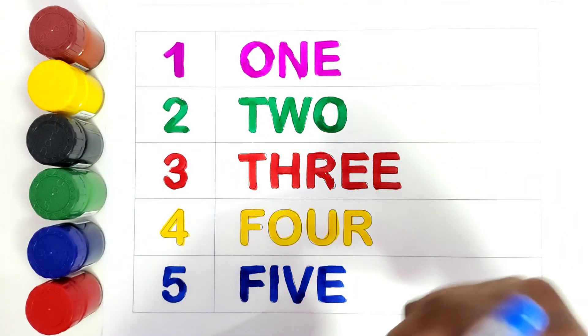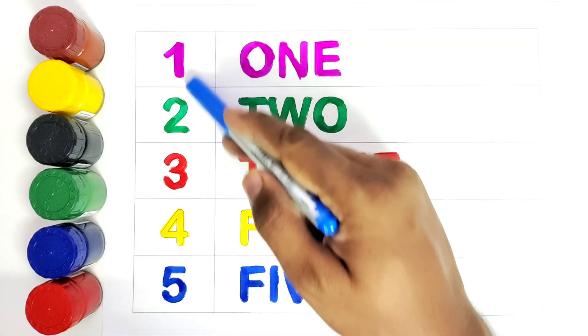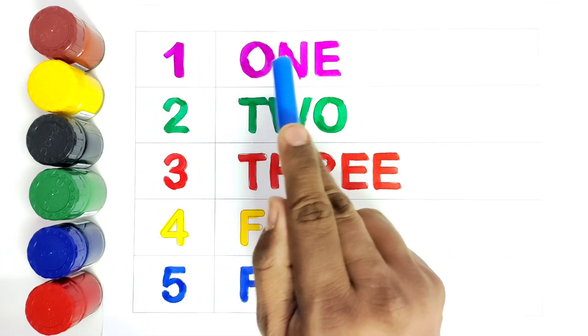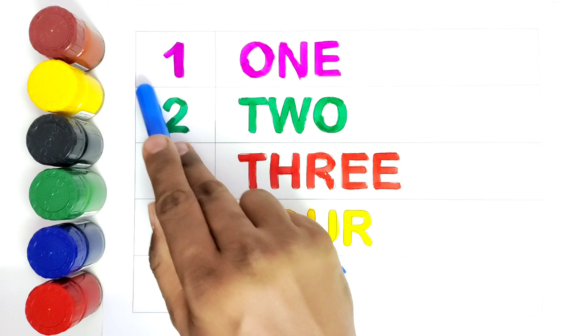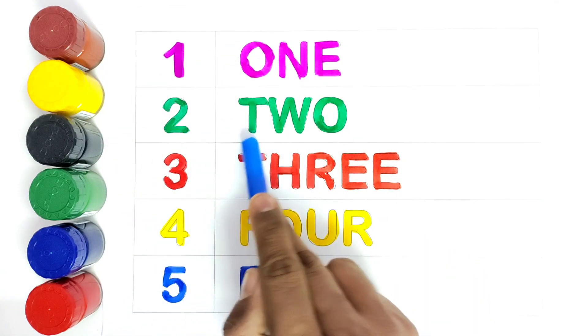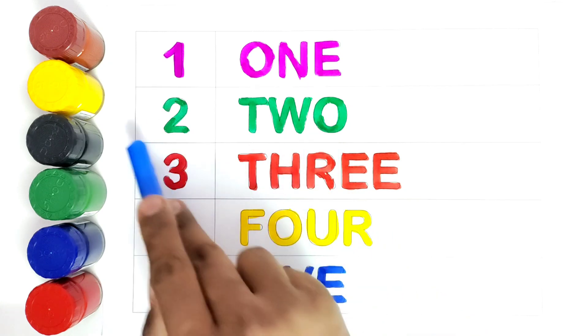So now we will read each number. This is 1. O, N, E. 1. Number 2. T, W, O. 2.